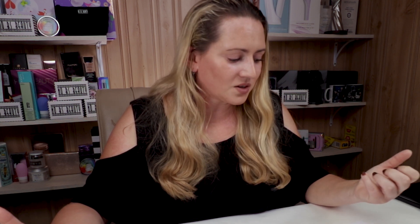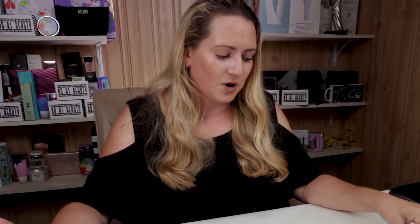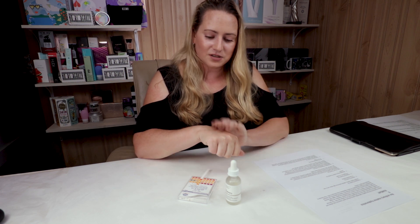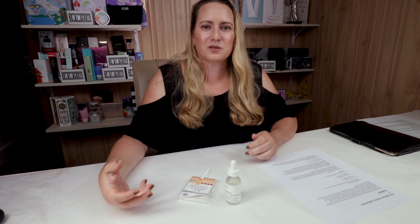My seventh criteria is animal testing — this product is cruelty-free and also vegan, which is nice and opens it up to more potential customers. In terms of performance, it definitely doesn't feel instantly hydrating.